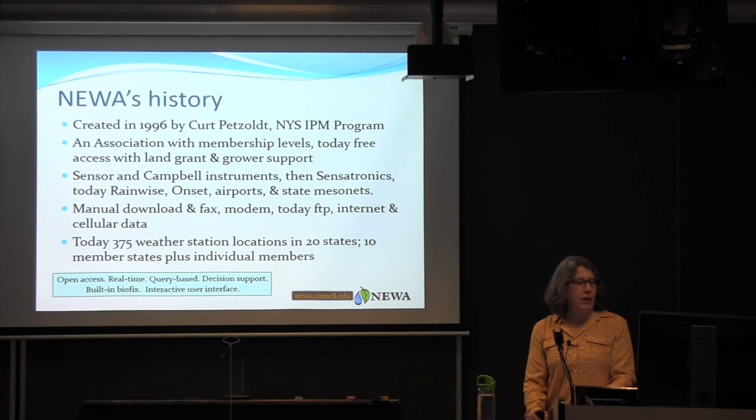A little bit about NUA's history: it was created in 1996 by Kurt Petzoldt, who was the vegetable IPM coordinator in the New York State IPM program. It started out as an association with different membership levels. Today, it's free access with land grant and grower support. We initially were using Sensor and Campbell instruments; those stations became obsolete. Today we've got Rainwise Incorporated weather instruments, Onset instruments, and we serve up airport location data as well as state climatology mesonets through our network.